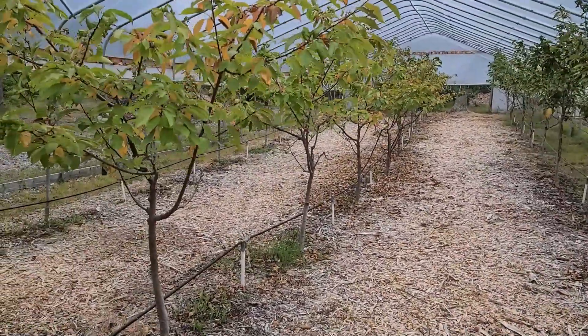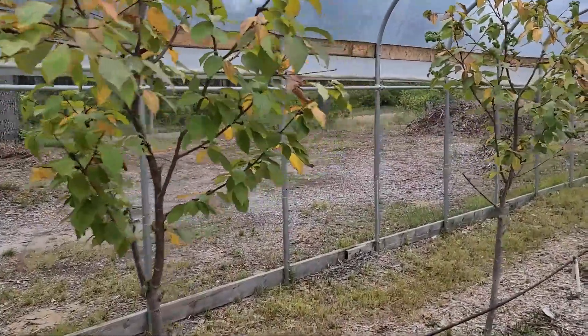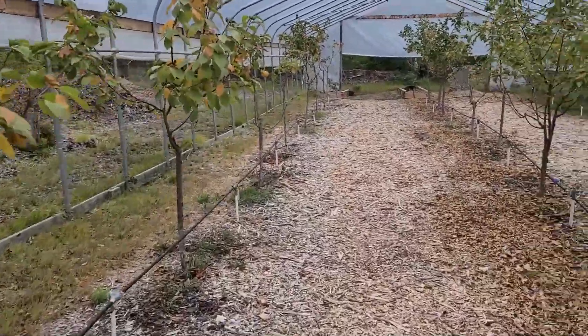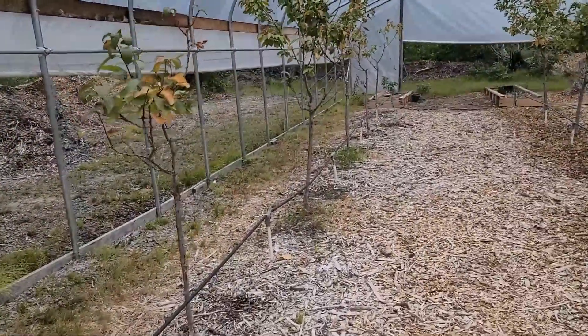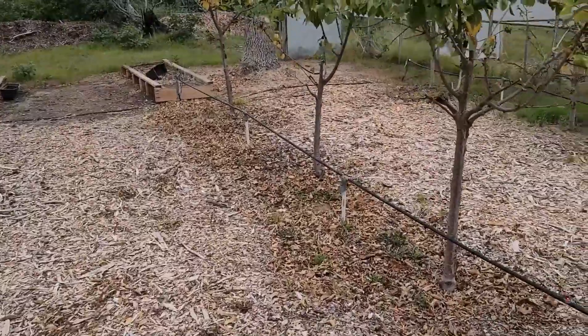Let me take you up and show you inside the high tunnel, because the cherry trees are doing a little different — they're starting to lose their leaves. Now we're in high tunnel number one, and as you can see the leaves are starting to fall; they're starting to go dormant and getting ready for next year. They've grown a lot and I can't be happier with what's going on inside this high tunnel.